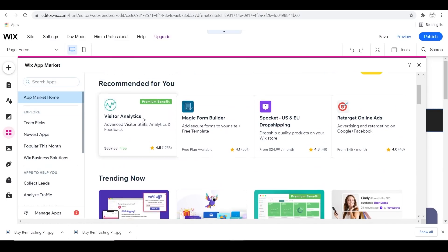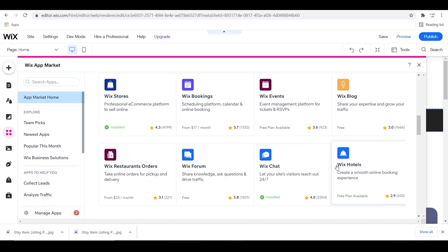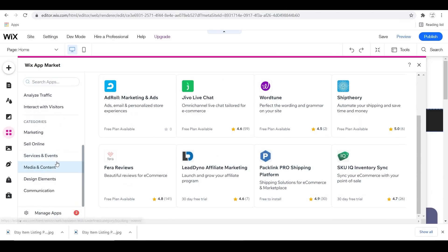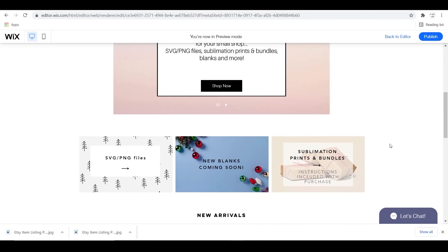Another thing I absolutely love about Wix is their App Market. They have tons of apps to choose from that you can put on your website, such as email marketing, fun little countdowns, rewards, and all kinds of stuff. I definitely recommend going and browsing that if you get a website.